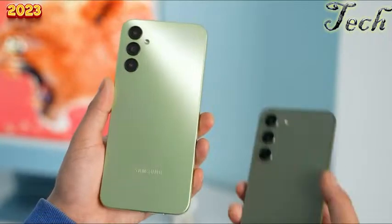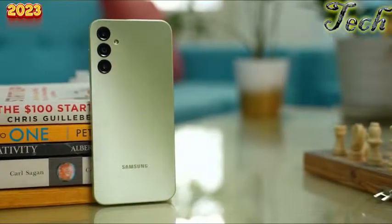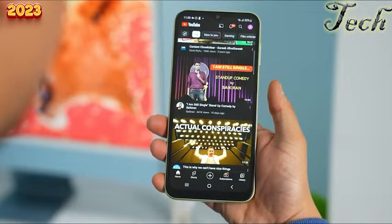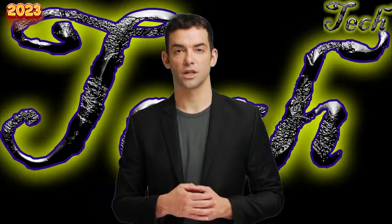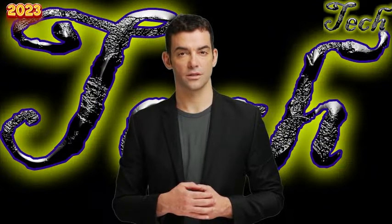Moving on to the design, Samsung has taken visual cues from the S23 series combined with ridges to create a cool-looking phone, especially in the light green option. The side frames are slightly curved, making the fingerprint scanner more accessible while improving grip. However, flipping the phone reveals thick bezels and a water drop notch that look outdated even for a budget phone. The display is a PLS screen — Samsung's equivalent of an IPS panel — nowhere near AMOLED.